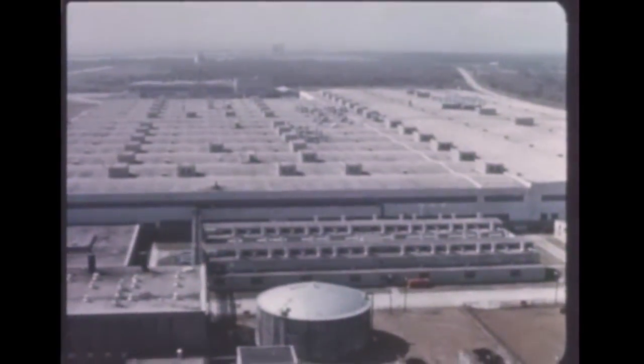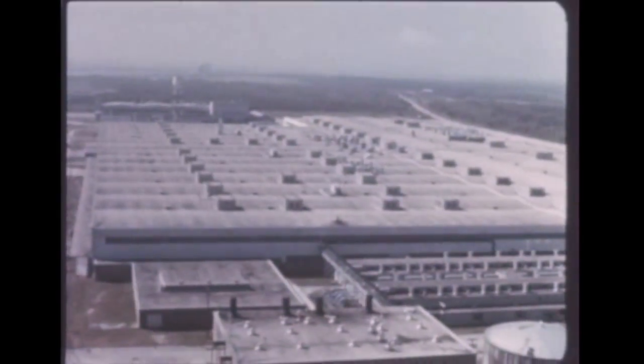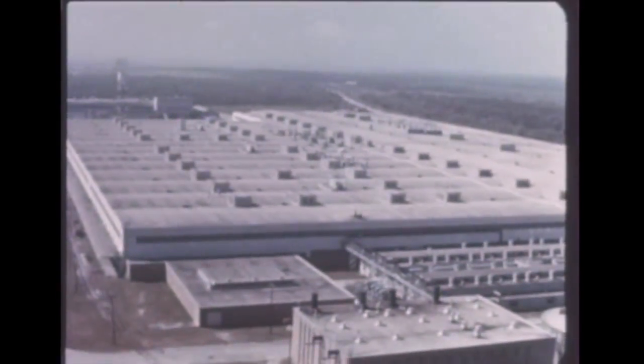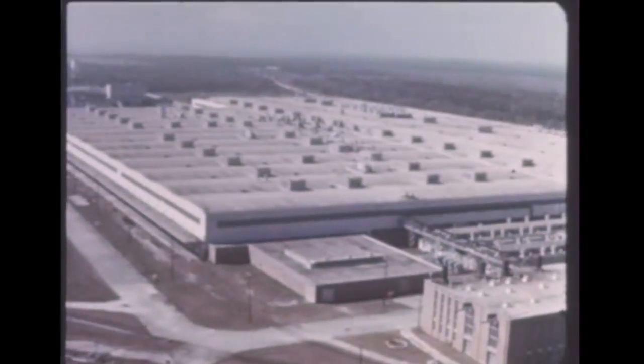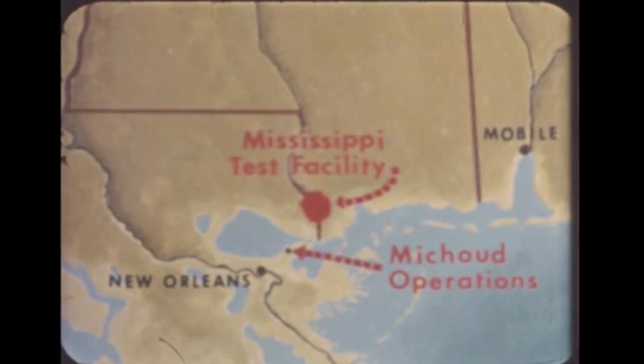The $300 million Boeing contract, running through 1966, calls for development, construction, and test of 24 flight boosters, plus several ground test versions. About 50 miles from Michoud in southwest Mississippi will be the site of a huge new static test facility for Saturn and Nova-class launch vehicles. Operation of the site will be under direction of the Marshall Center. Construction will require two to three years, with six or more large test stands planned.